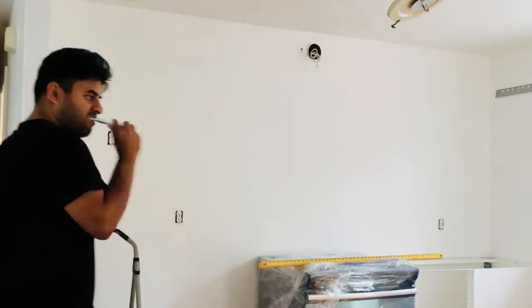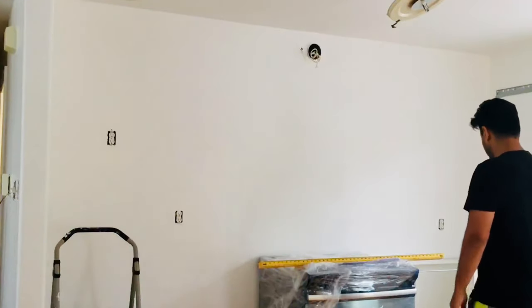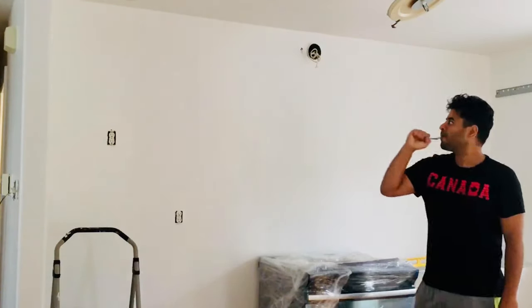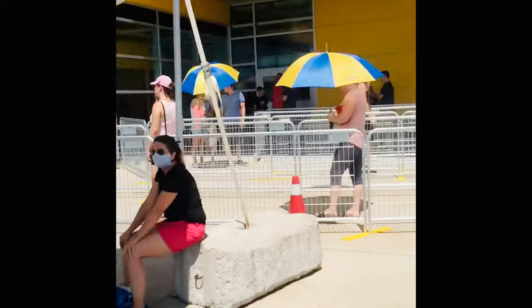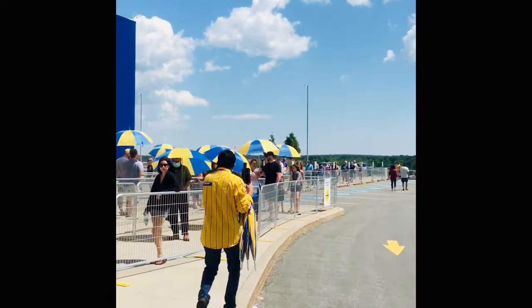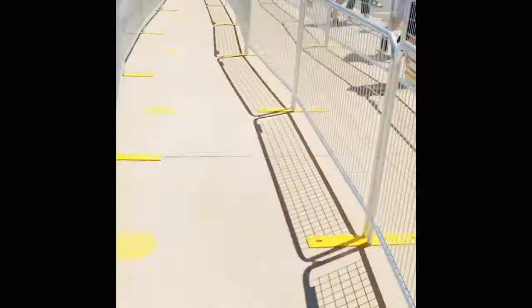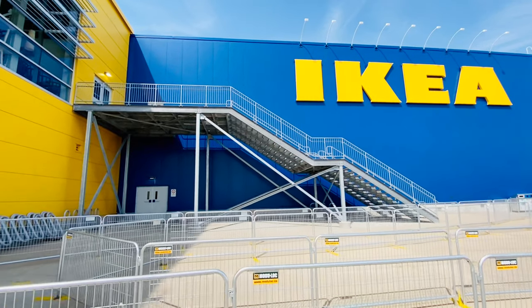Next morning I started checking how much progress had been done and what else I needed to finish. After building most of the cabinets, I figured out I was missing a few pieces here and there, so I had to go back to IKEA. Look at that lineup! Turned out we weren't the only people who thought 'let's redo the kitchen during COVID lockdown' — many others were redoing their homes, and IKEA had amazing business during this time.